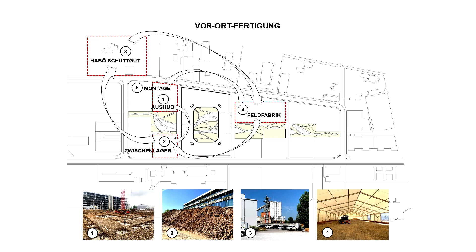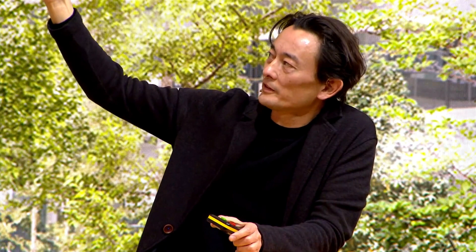Das Besondere an der Herstellung der Lehmdecke ist, dass wir eine Feldfabrik errichten konnten. Günstige Umstände: Senn hatte die Nachbargrundstücke bereits erworben, und es war eine Schüttgutanlage vorhanden, die den Kies zerschlagen hat, damit er im Stampflehm verzahnende Wirkung hat. So konnte alles auf unserem Grundstück stattfinden: Aushub lagern, Kies zerschlagen, in die Feldfabrik, dort Decken herstellen, direkt auf die Baustelle und sofort einhängen.